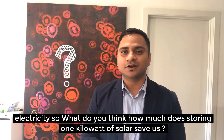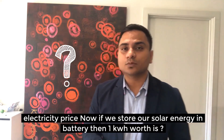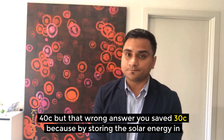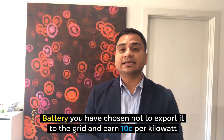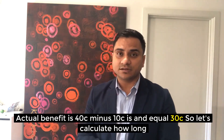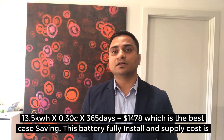Powerwall 2 can store 13.5 kWh of electricity. If we are paying around 40 cents per kWh average electricity price and we store solar energy in a battery, how much do we save by using that 1 kWh at night? Most people say 40 cents, but the correct answer is 30 cents — because by storing solar energy in a battery you choose not to export it to the grid and earn 10 cents per kWh as feed-in tariff. So the actual benefit is 40 cents minus 10 cents, equal to 30 cents.